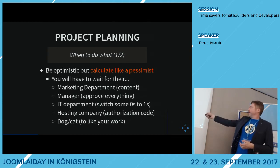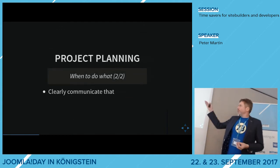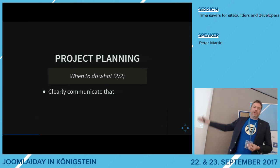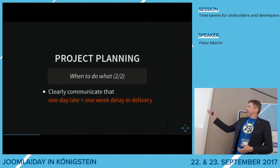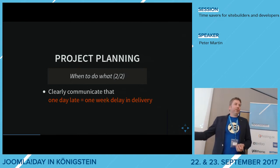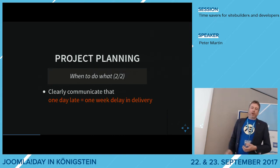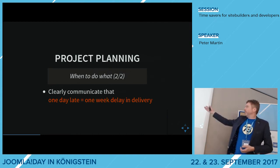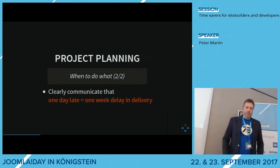If the customer doesn't deliver content on time, you have to clearly communicate that one day late is maybe one week delay in the project. Because if they deliver one day late, it could be one day later for you — but you also have other work if you're self-employed. You could even say two weeks late, so they will hopefully be on time.